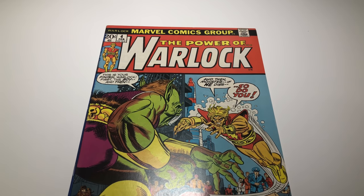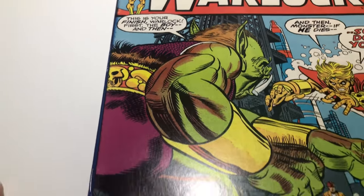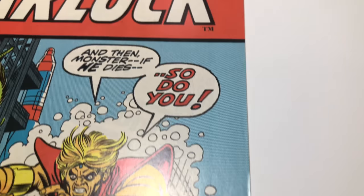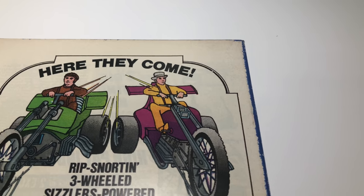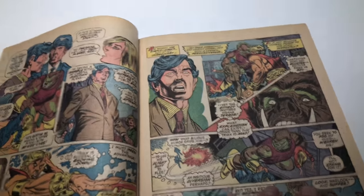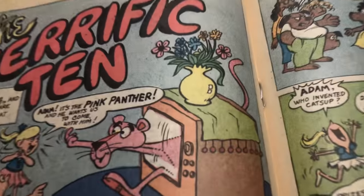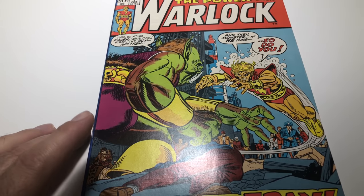Next up Warlock number four — this is the death of Triax. This is a really nice book, minus the ink. Another book with ink on it, but look at this thing. That cover's sick. The book is so nice though — off white to white, complete. Staples are looking good. This is a really nice book minus the ink. It's in the VF range — I'm just gonna say VF, and it's a ten dollar book.